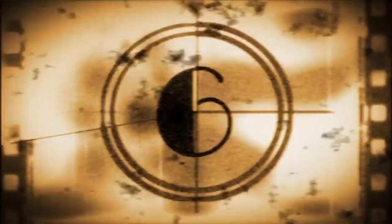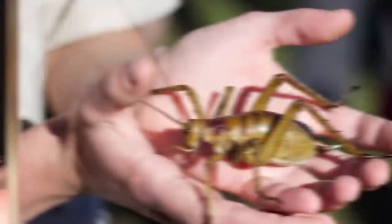For number 6 we're talking about the heaviest bug known to researchers — the Giant Weta. The name Weta comes from the Maori word 'weta ponga' meaning god of ugly things. Imagine being called the god of ugly things — not just ugly, but the best at being ugly.